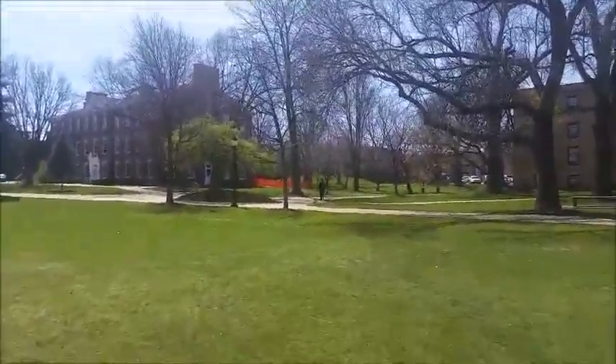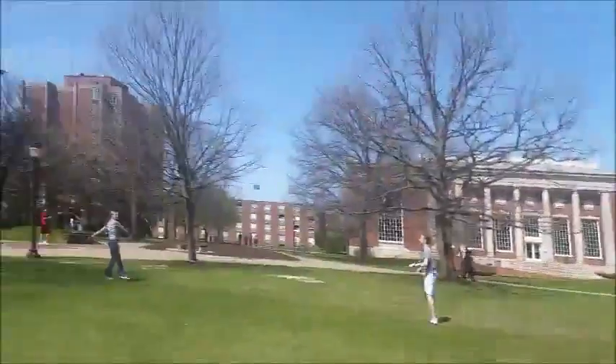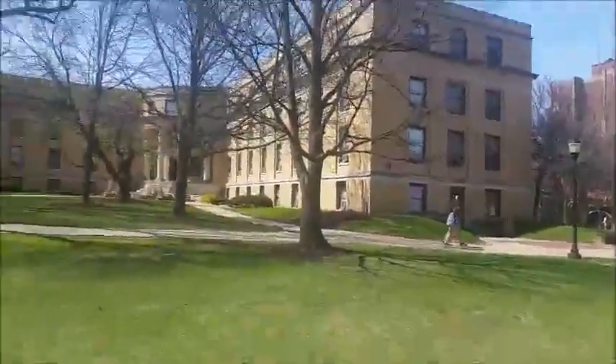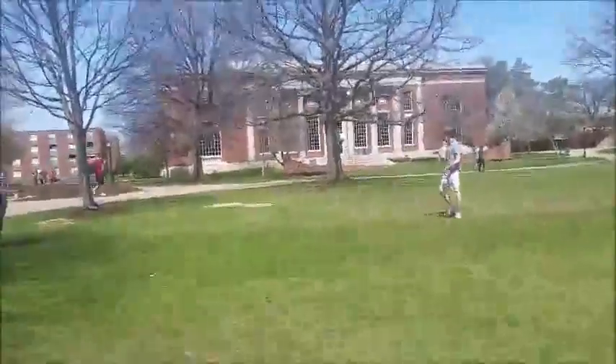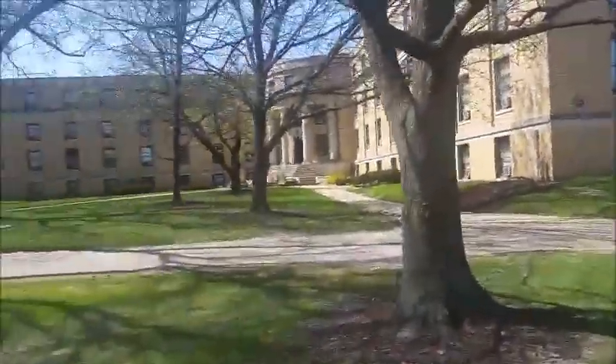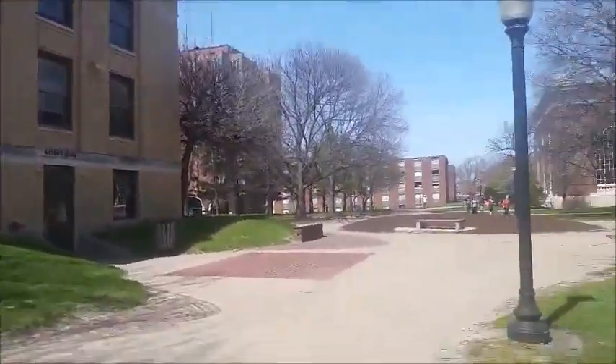Over there is the Dows and Heacock building. Heacock is going to go under major renovations over the summer — you can kind of see the orange fencing. This building is Green. It's opposite Voorhees, but Green is an all-boys dormitory and Voorhees is all-girls.